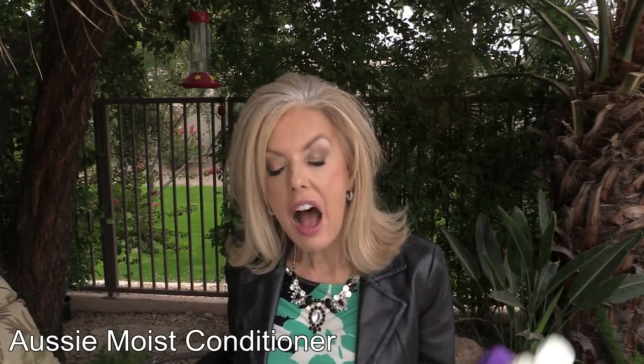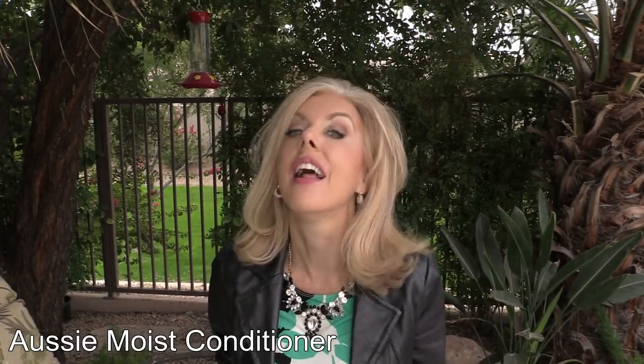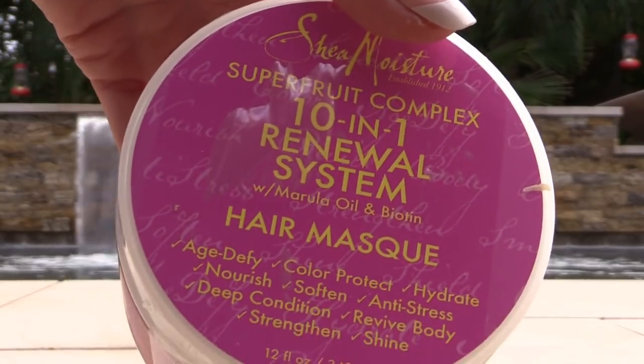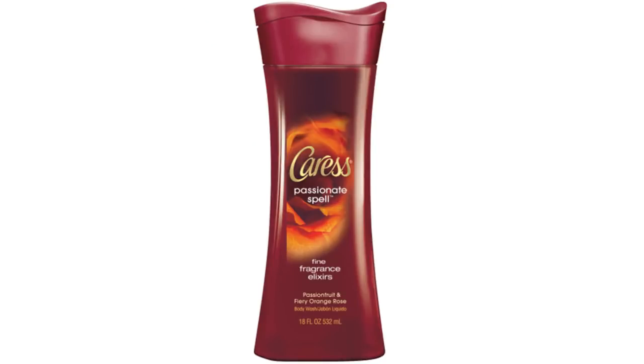For conditioner, I love the Aussie Moist — it's very hydrating for a two-minute moisturizer, it has so much moisture. When I want to do a deep mask, the Shea Moisture 10-in-1 Super Fruit Complex is amazing — I absolutely love it, it really helps to hydrate my hair.